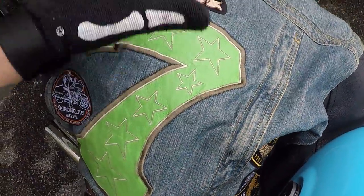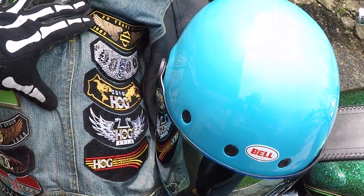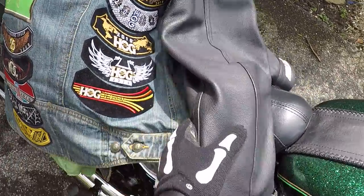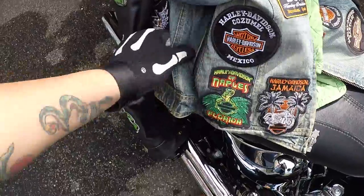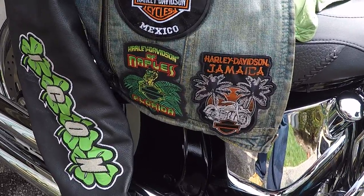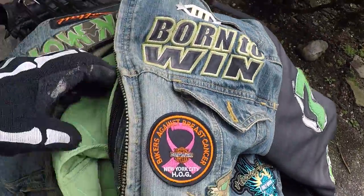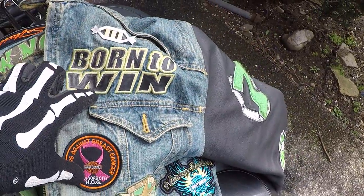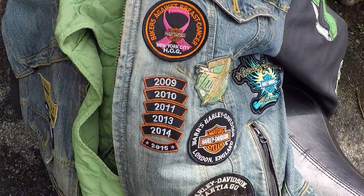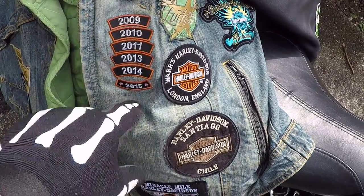I took an Icon motorcycle jacket with padding in the elbows and spine — which was specifically targeted more towards the sport bike group — and turned it into my own one-of-a-kind shirt. On the front I've got patches for a lot of places I've been, places family has been, my Scoot in America patch supporting Adam Sandoval and everything he does for veterans, and that's Captain Kirk — my Star Trek geeky pin. There's my New York City HOG breast cancer run patch. I try to do it every year — these are the years I've done it.